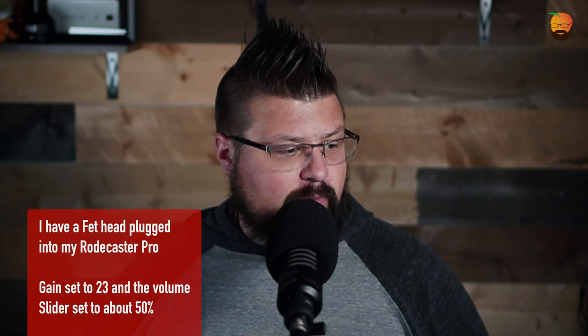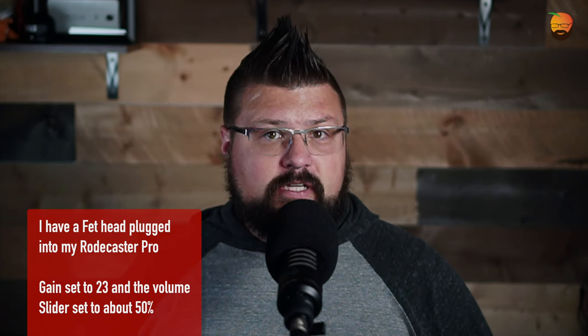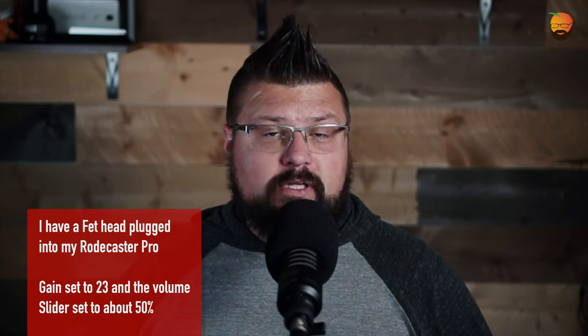Both of these microphones at the time of this recording are going to set you back $199. One is a condenser microphone that requires phantom power — that's the Skylight — while the other, the Limelight, is a dynamic microphone not requiring phantom power. I'm going to splash up on screen everything I'm recording at from a gain perspective, running everything through my RoadCaster Pro with a FetHead plugged in, since I normally record with an SM7B that requires a little more gain.